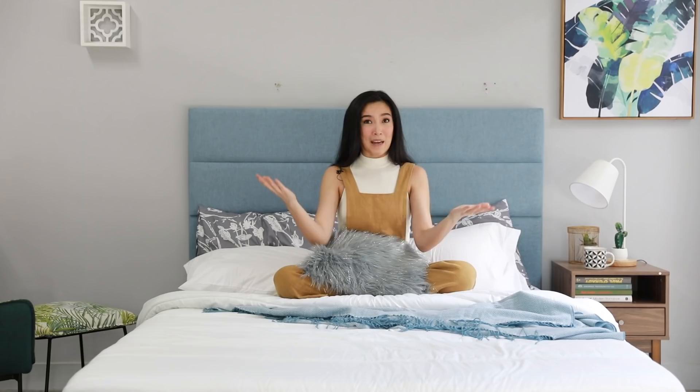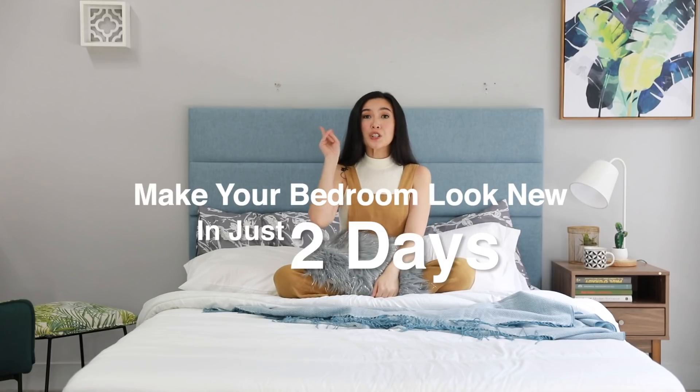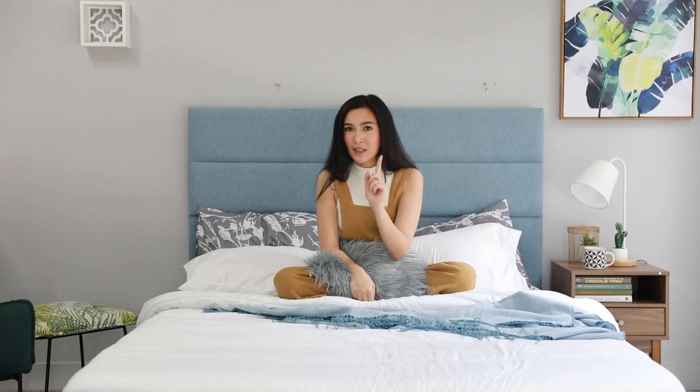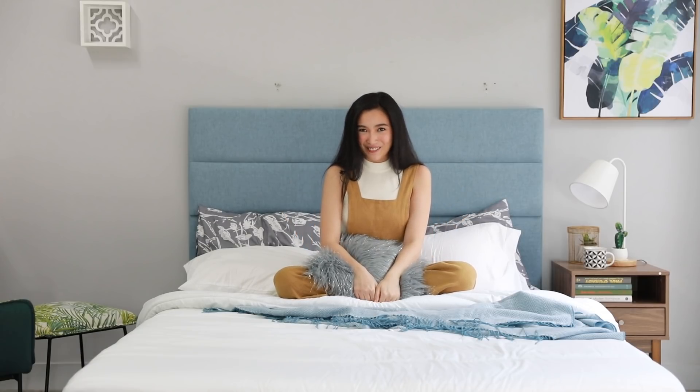It's a new year and you don't have to worry about your hair or your cell phone, even where you sleep — your bedroom. We are gonna make your bedroom look new in just two days. Two days? Dalawang araw? You've heard that right. Our steps to refresh your bedroom are simple and affordable but will create a big impact. You'll see.